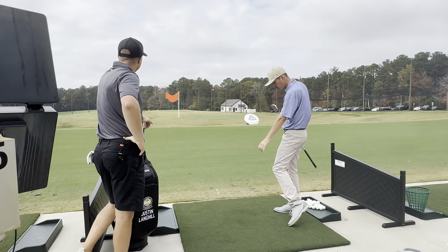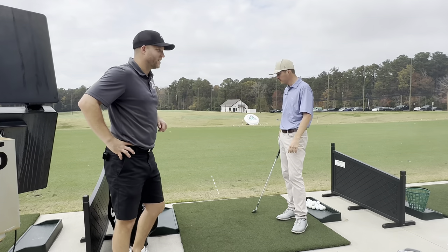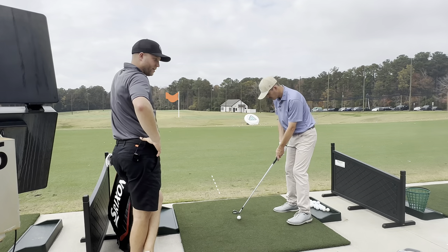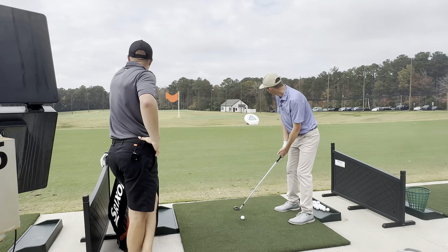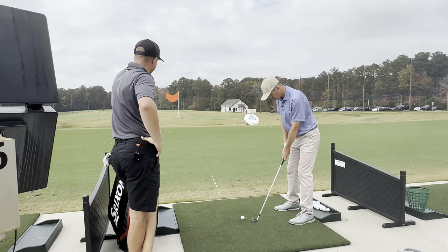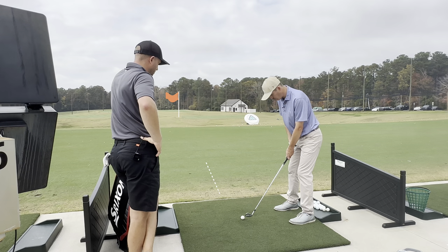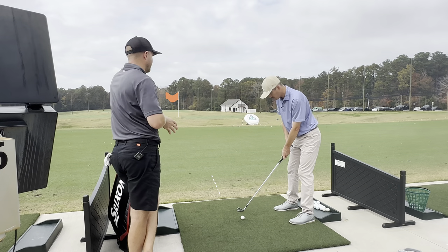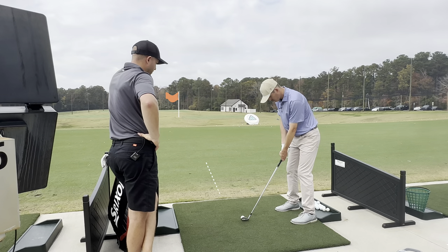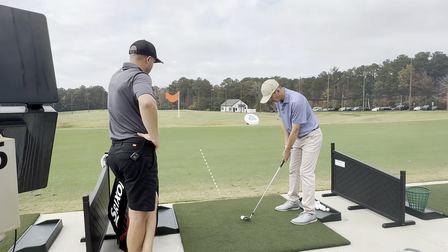That was a pull, but it started on line — it definitely started on line and pulled a little left. I was probably actually aimed a little right of that flag. So the process: get your visual cue, feet to the cue, shoulders to your feet. At this point, are you even looking at the target? I'm really looking at my visual cue — that's a key point.